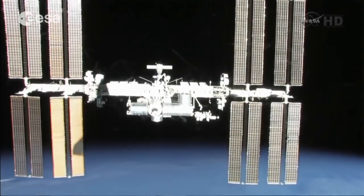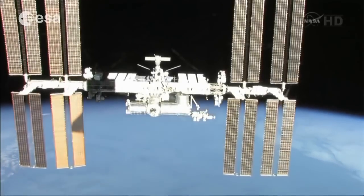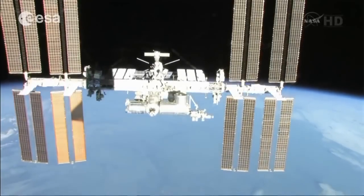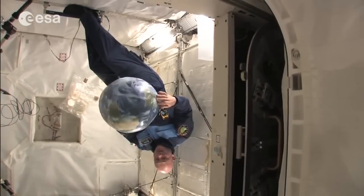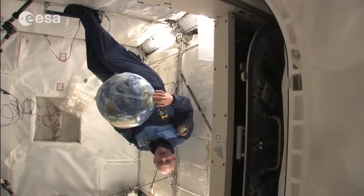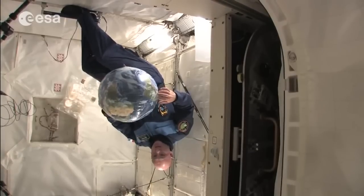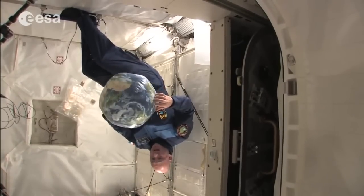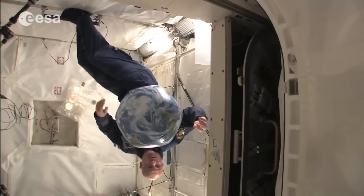Welcome on board the International Space Station. We are flying around the planet at 28,000 kilometers per hour at about 400 kilometers altitude. It's a big space station — about 1,200 cubic meters, 100 by 80 meters — with a lot of modules, and I'm going to show you around all of them.